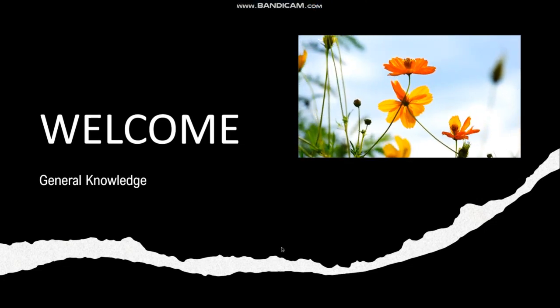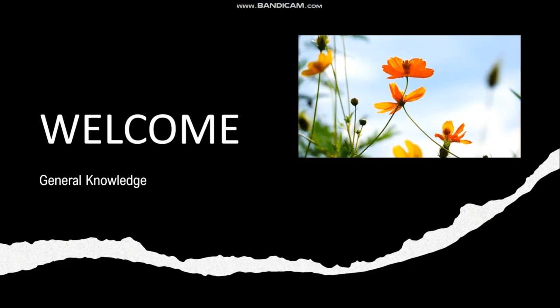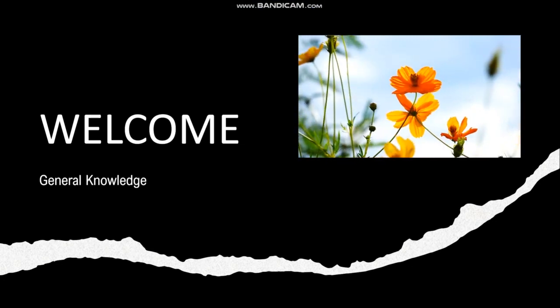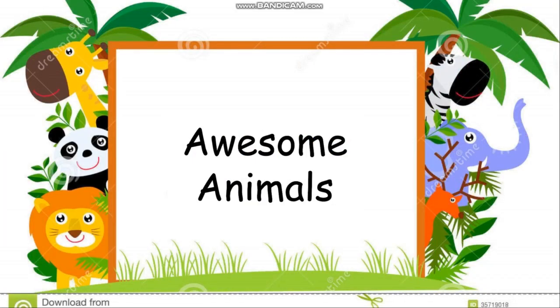Welcome children to yet another class of general knowledge. Today we are going to see many new things and learn about awesome animals — animals which have some unique qualities. I will be telling you their qualities and showing you their pictures, and you will tell me the name of the animal. So are you ready? Let's see how many animals you know.